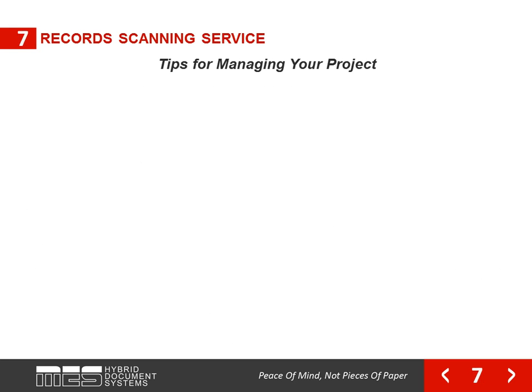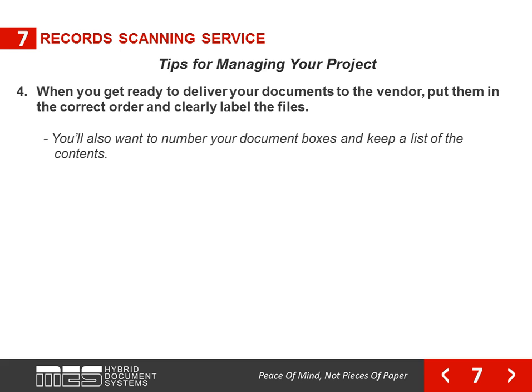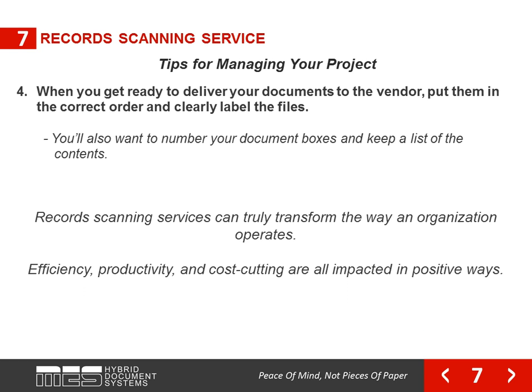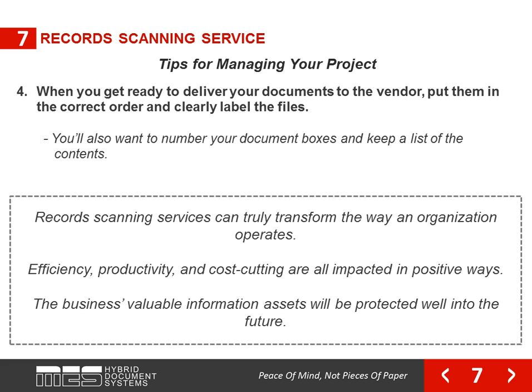When you get ready to deliver your documents to the vendor, put them in the correct order and clearly label the files. You also want to number your document boxes and keep a list of the contents. Record scanning services can truly transform the way an organization operates. Efficiency, productivity, and cost cutting are all impacted in positive ways, and the business's valuable information assets will be protected well into the future.